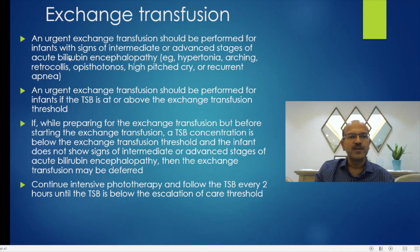An urgent exchange should be performed for infants with signs of intermediate or advanced stages of acute bilirubin encephalopathy, like hypertonia, arching, retrocollis, opisthotonus, high-pitch cry, or recurrent apnea.